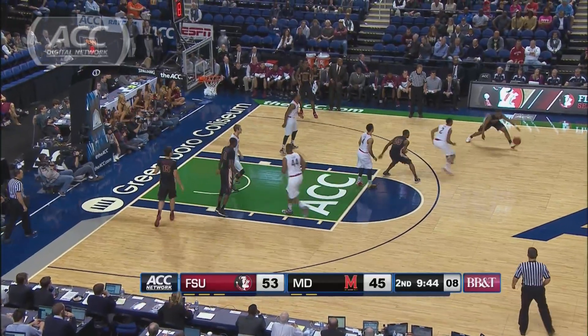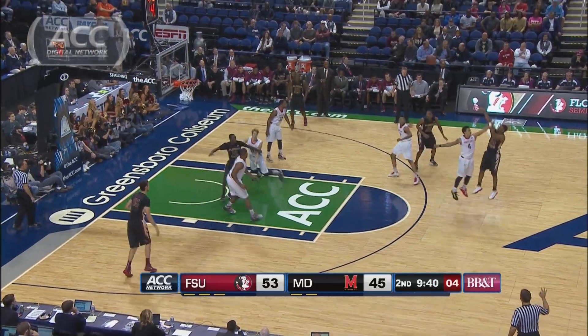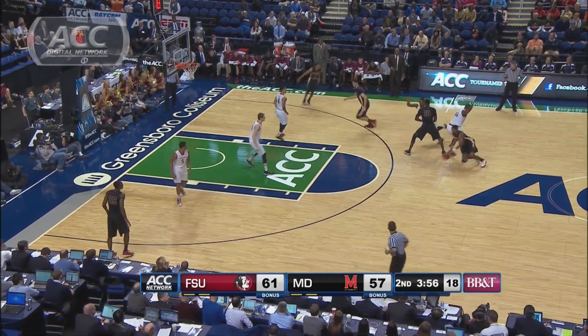Maryland now leads by one, but then Florida State counters with a 14-2 run. Miller, NBA range — the Seminoles go ahead by 11 with ten to go.